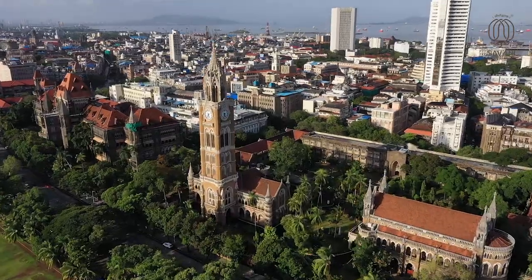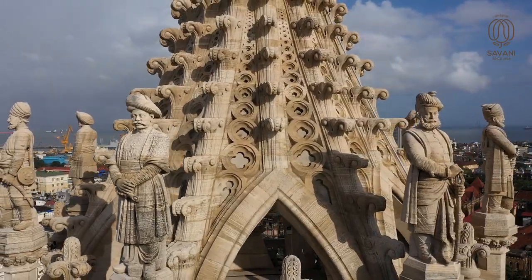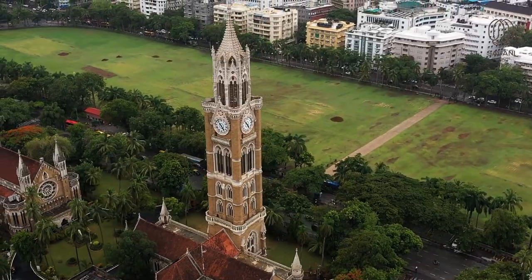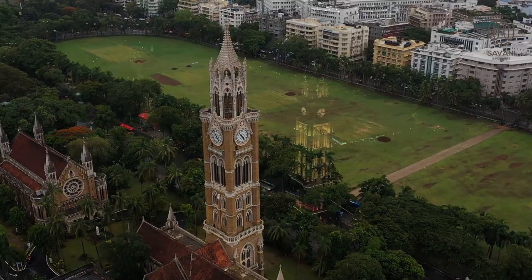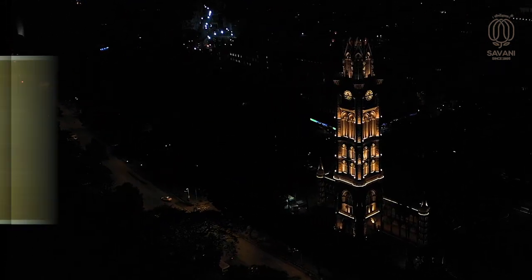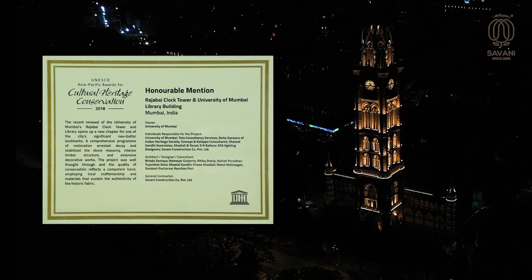Finally, after the arduous work, the Rajabhai Clock Tower and University Library building regained its lost splendour and spirit. The Rajabhai Clock Tower and University Library received an honourable mention by UNESCO Asia-Pacific in 2018.